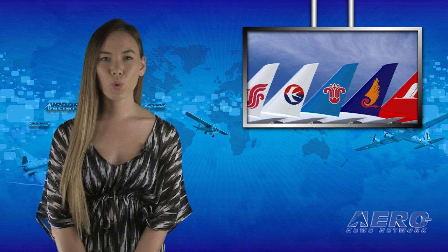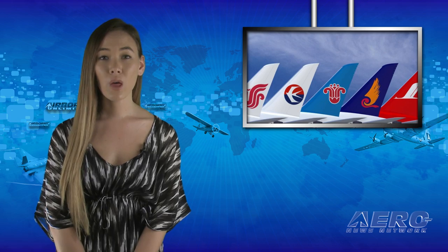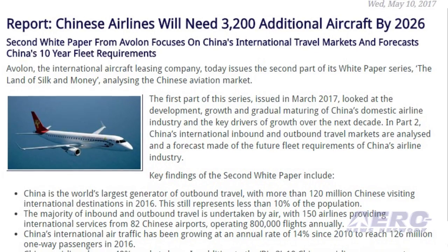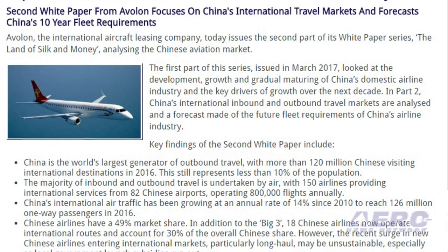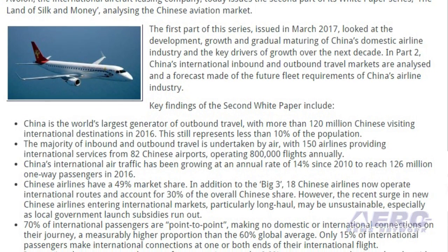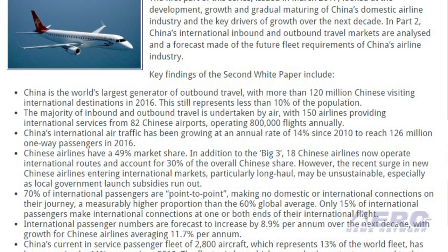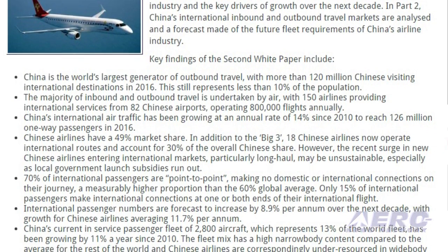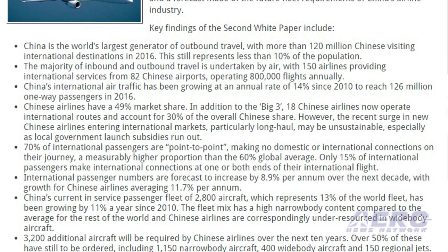A white paper has reported that China is the world's largest generator of outbound travel, with more than 120 million Chinese visiting international destinations in 2016. This still represents less than 10 percent of the population. The majority of inbound and outbound travel is undertaken by air, with 150 airlines providing international services from 82 Chinese airports, operating 800,000 flights annually.